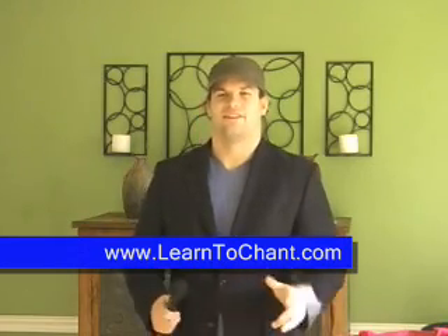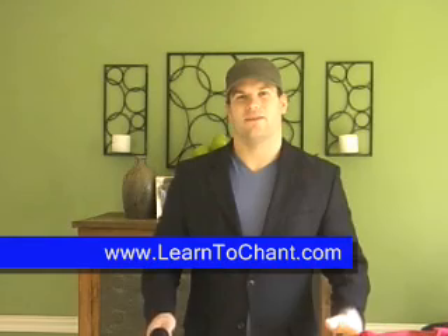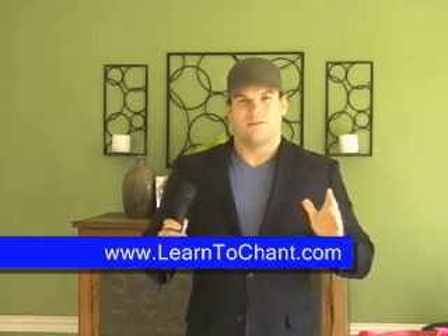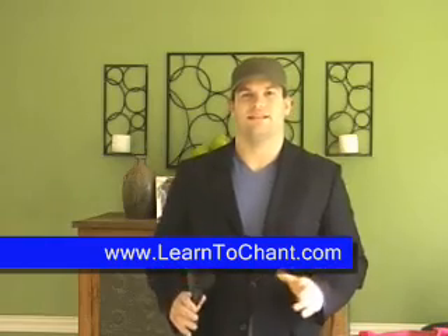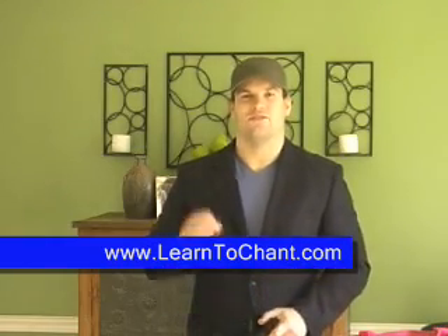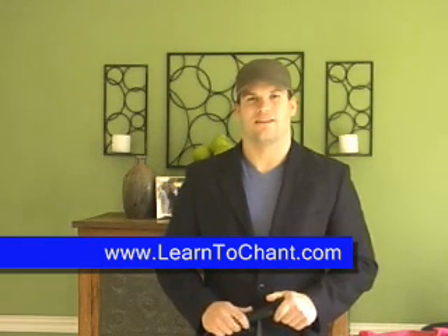Gave you a little bit extra there, but you got the gist of it. LearnToChant.com, and we'll teach you exactly how to do that. We have helped so many people, and it's nothing but just giving you the basics and giving it to you exactly how I learned to do it. I'm Matt Ledbetter, founder of LearnToChant.